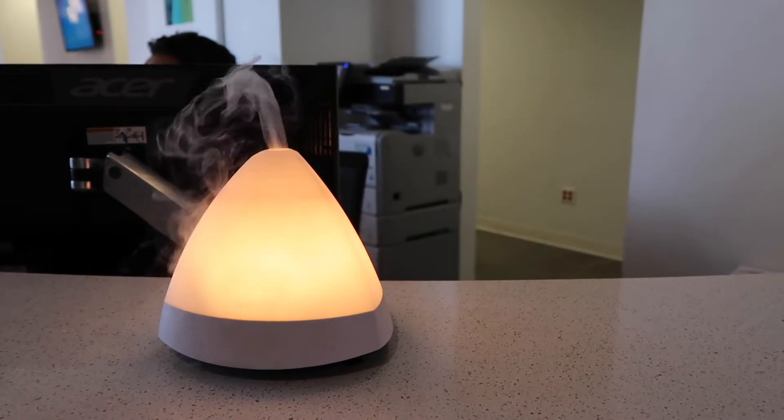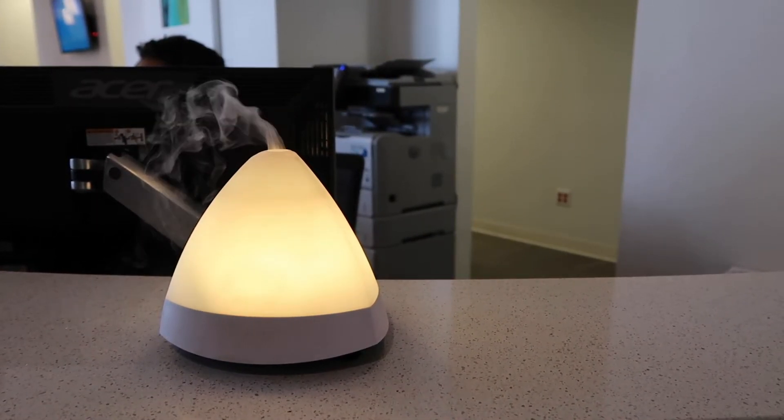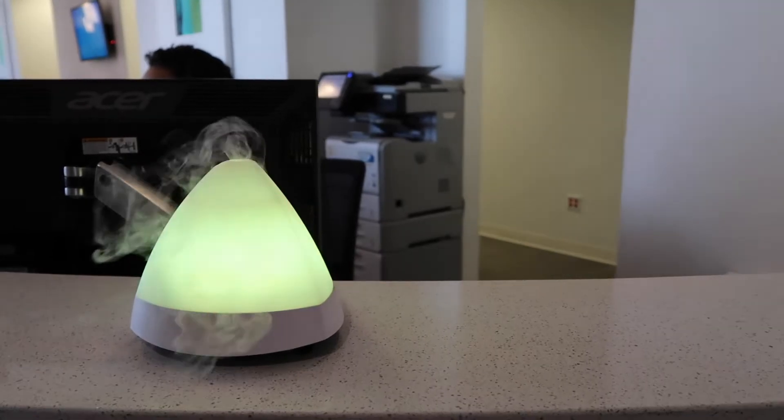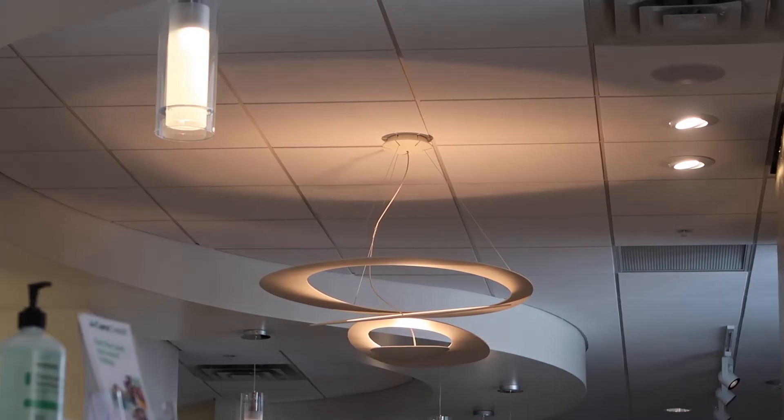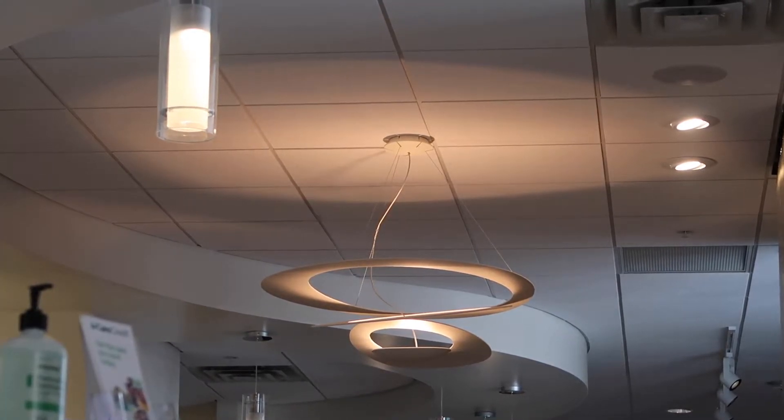One thing that I did notice during my tour of their building is that they use these aromatherapy vaporizers. As a result, the building smells really good, but they said that this is actually another way that they help their patients relax.